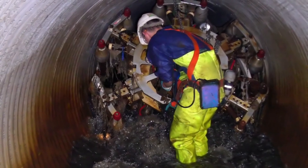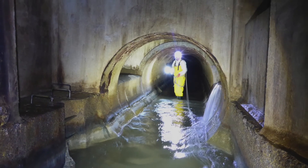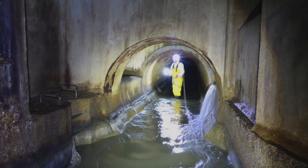The structural liners installed by Interflow sealed the pipelines to prevent further leakage and water infiltration or root intrusion, and were engineered to take all loads from soil, traffic, and groundwater.